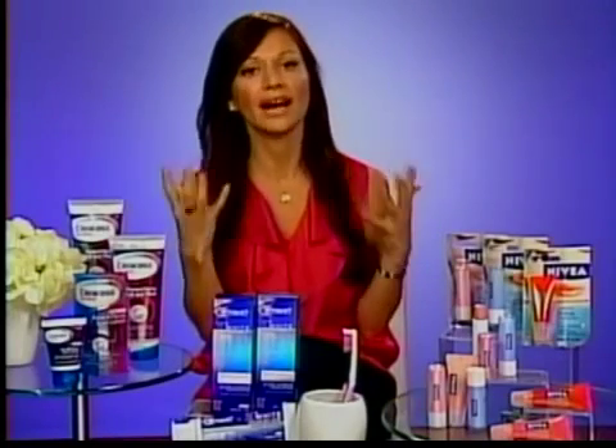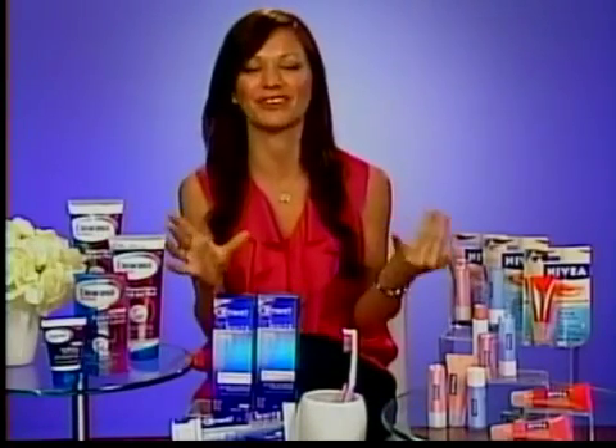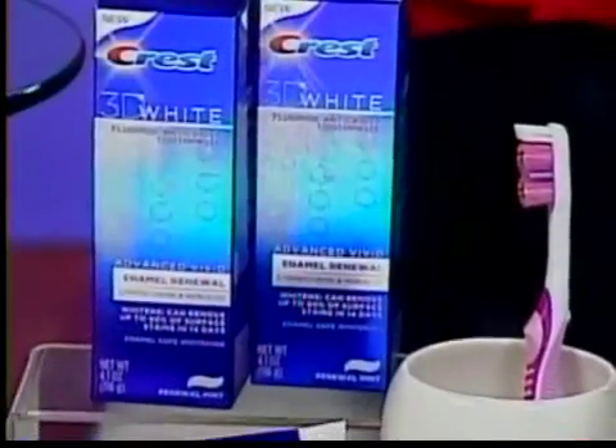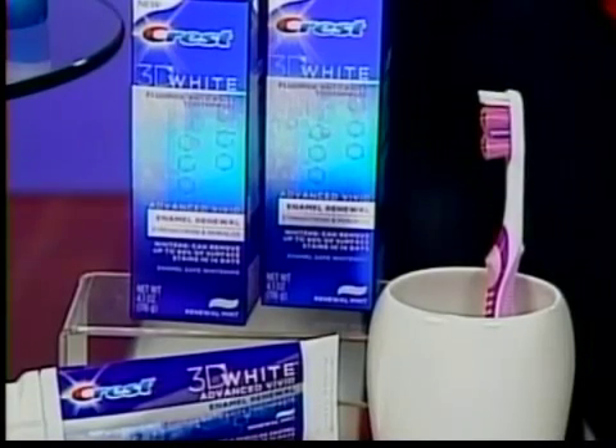The key is to play up your natural features and not wear too much makeup — after all, you're young and fresh, you want to have that look. And the number one accessory for guys and girls the whole entire night should be their smile, because how many pictures are they going to take? So they want to make sure their pearly whites are intact by brushing with Crest 3D White Advanced Vivid Enamel Renewal Toothpaste, because it removes 90% of surface stains in just two weeks.